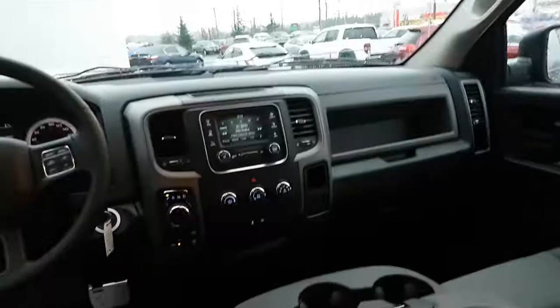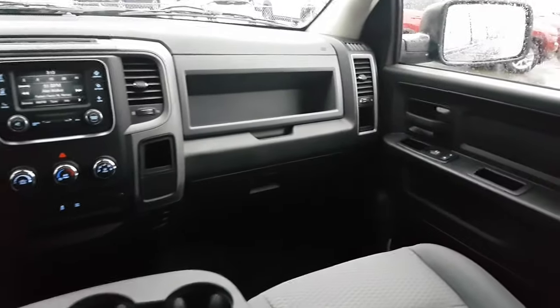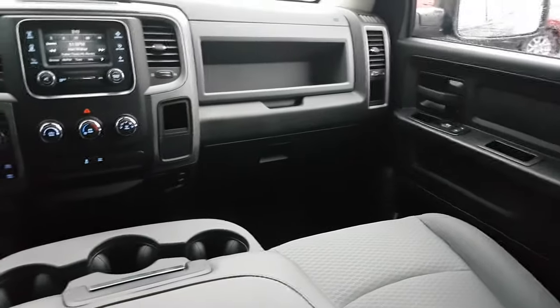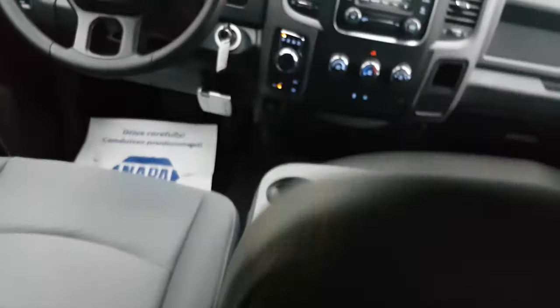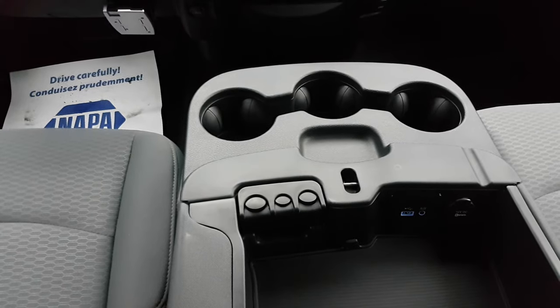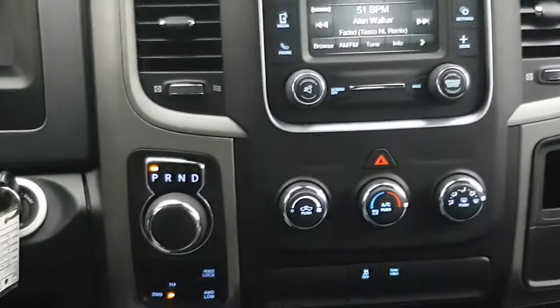Moving to the rear of the vehicle — lots of space. As mentioned, it seats 6. Glove box with more storage above. Down in here there's a hook-up for an auxiliary, a power supply, and a USB.